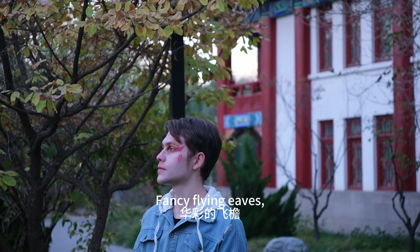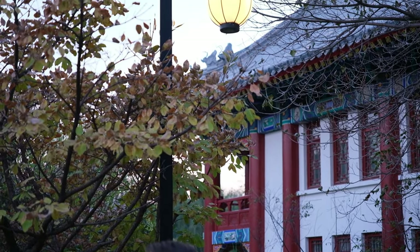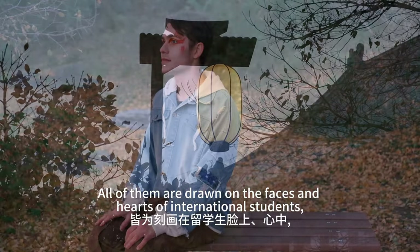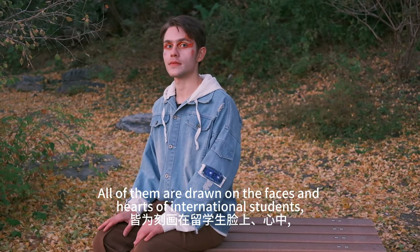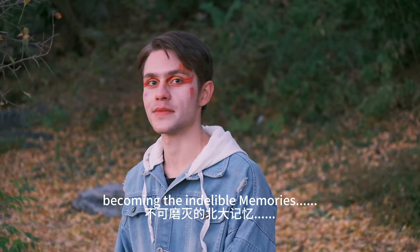Fancy flying eaves, Chinese-style street lights — all of them are drawn on the faces and hearts of international students, becoming their indelible memories.